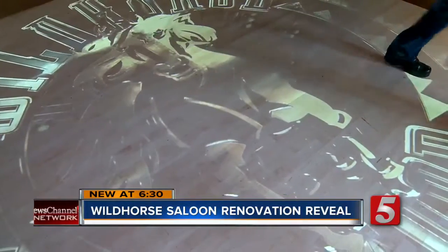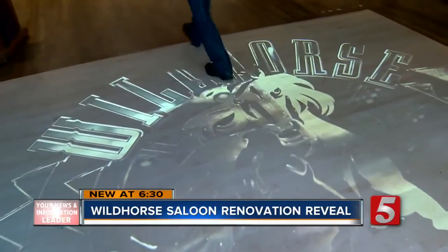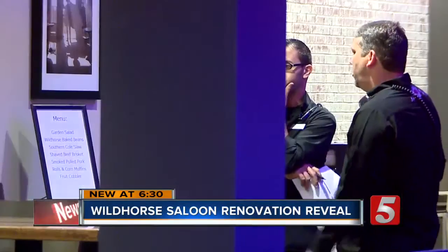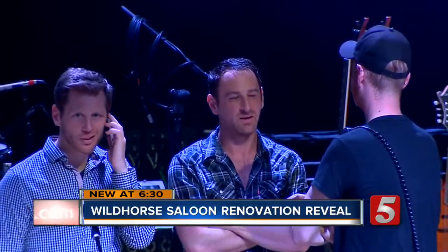Whether it be an interactive projector — you can just see the water effects, as soon as you start walking on it, that's exactly what starts happening throughout the logo here — or the more than 300 square feet of LED walls, the Wild Horse Saloon is ready to continue hosting live music, line dancing, and plenty of special events.